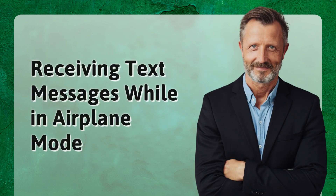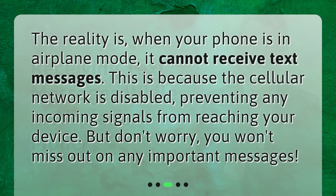Receiving text messages while in airplane mode. The reality is, when your phone is in airplane mode, it cannot receive text messages. This is because the cellular network is disabled, preventing any incoming signals from reaching your device. But don't worry, you won't miss out on any important messages.